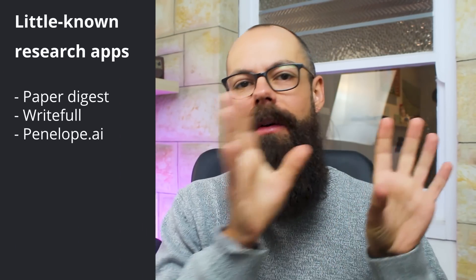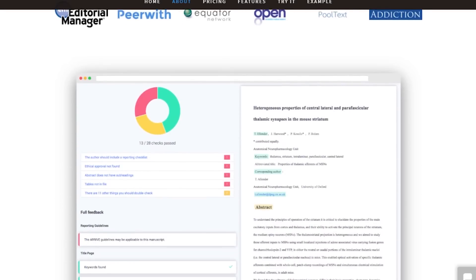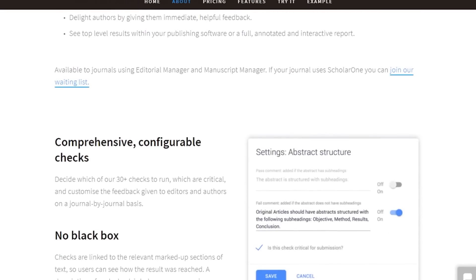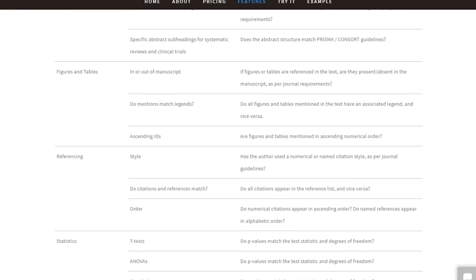The third application that I really want to recommend is Penelope.ai. We've just talked about writing and getting your grammar and punctuation right, but what about that moment where you need to take your Word document and turn it into something that a journal will accept? Journals need you to format your text in a very specific way — a certain number of columns, figures, the way the figures are laid out, and your referencing needs to be exactly as they want it. Penelope.ai is fantastic because it checks your article for a load of different common mistakes. It instantly ensures manuscripts meet the journal requirements by checking that you've got authors, an abstract, and references formatted in the right way for that journal.